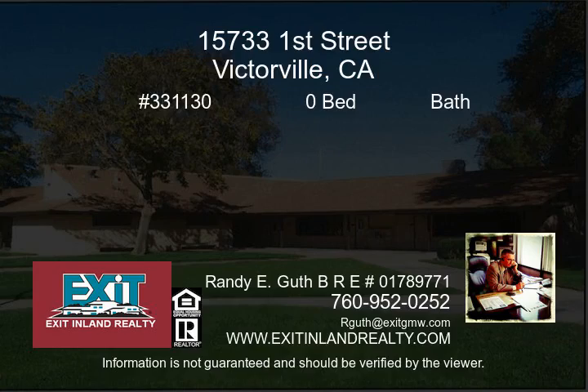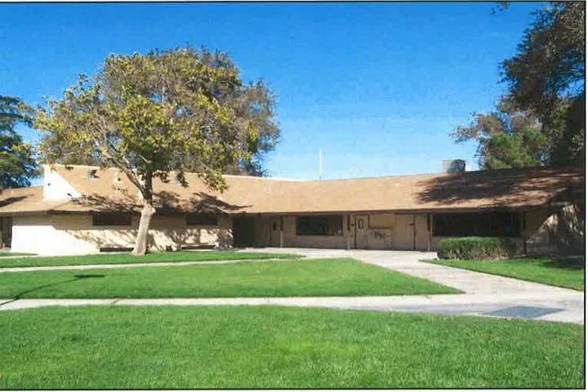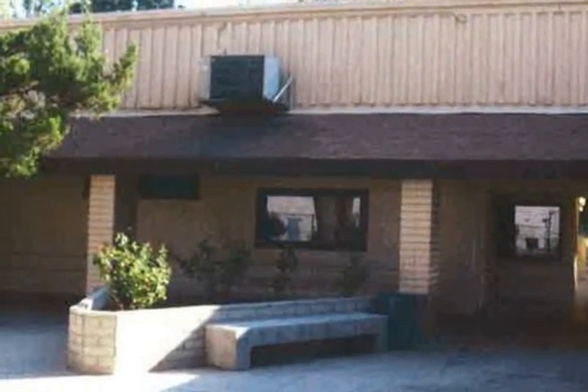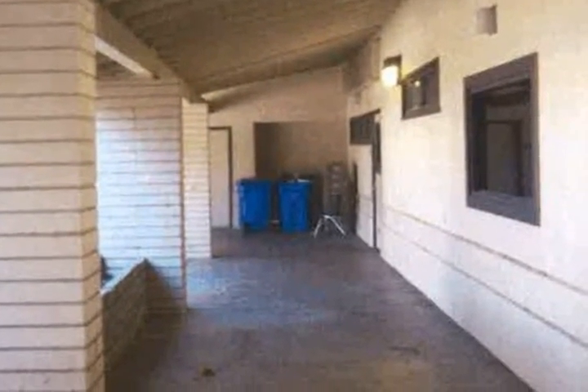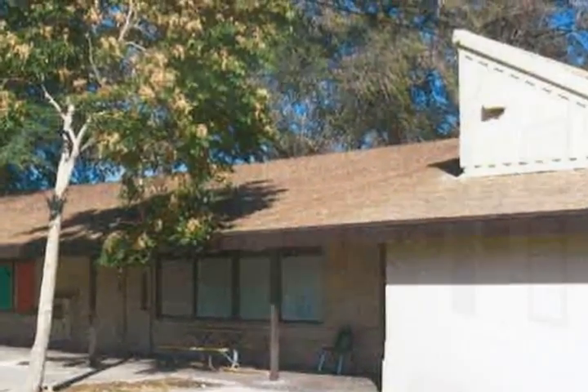School in a beautiful setting next to Evadale Park. This school site is currently functioning with two tenants. The property is next to the Mojave Narrow Riverbed, located close to the 15 Freeway in downtown Victorville, and adjacent to historic Route 66.